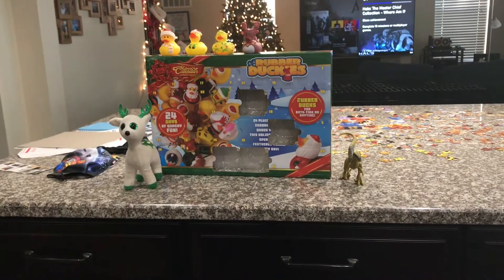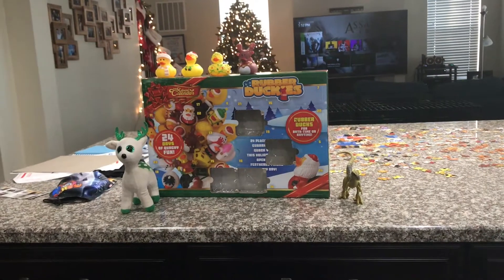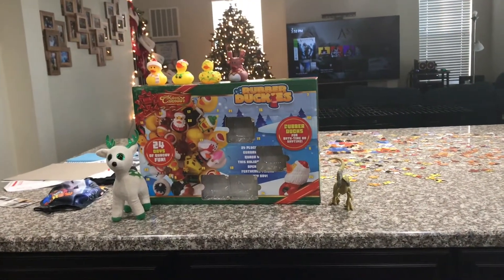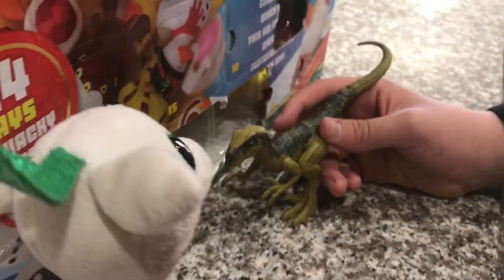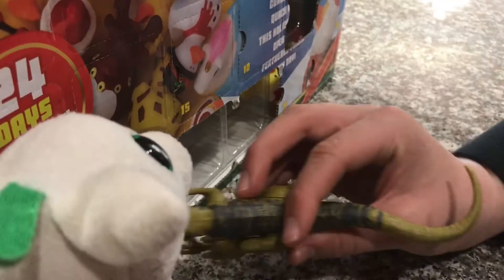Hi guys! Adam here and welcome back to another video in Adam's Toyland. This is the fifth episode of the Rubber Ducky Advent Calendar. So Delta, do you know where door five is? It is right here.